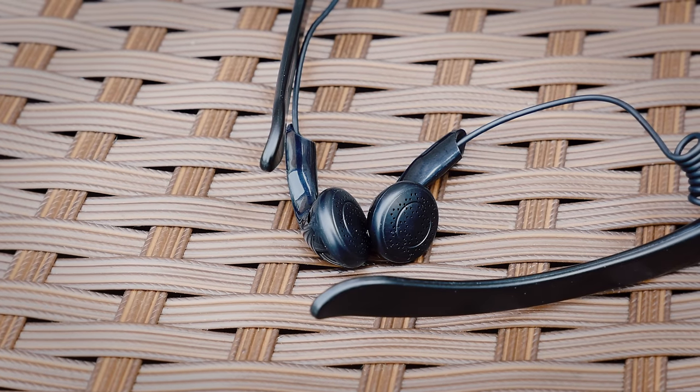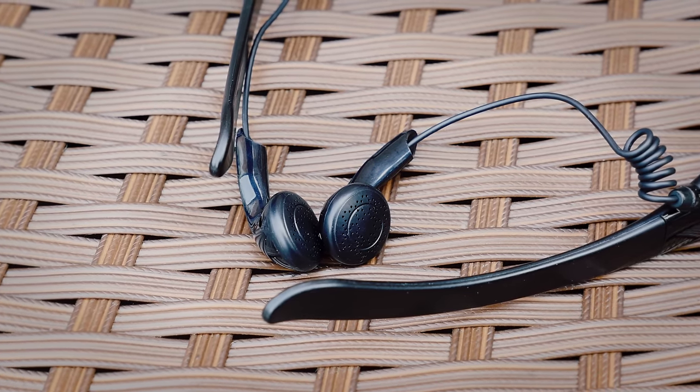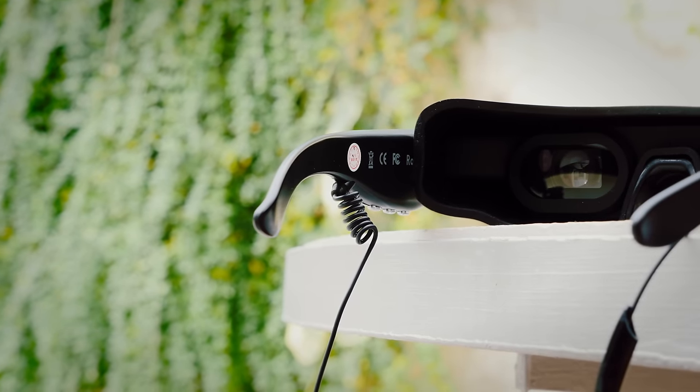It also comes with its own pair of earphones, which sound much better than they look, but unfortunately they just don't isolate noise. And the internal resolution is definitely not the highest you can get.